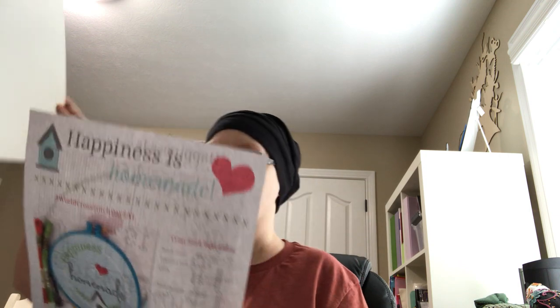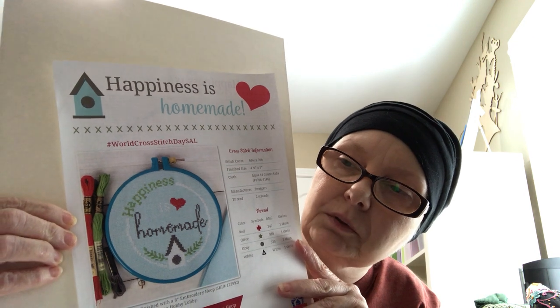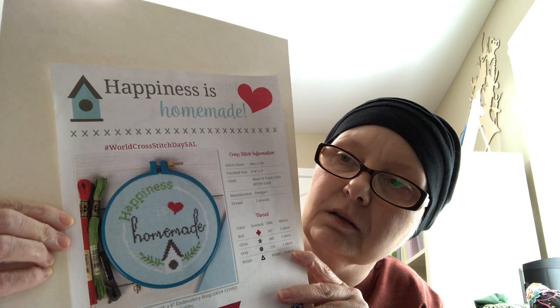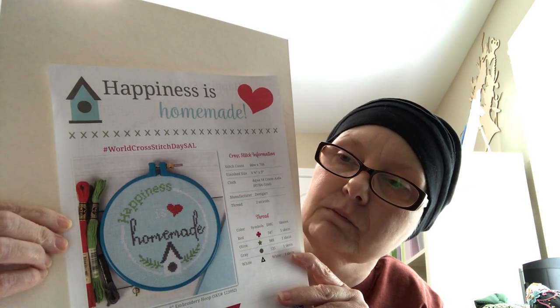I also got the World Cross Stitch Day SAL — let me get my paper so you can see it better. This is also from Fat Quarter Shop, and I think it's really cute. I'm going to try to stitch this on World Cross Stitch Day. Hopefully I'll get it done, but we'll see.